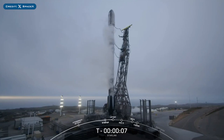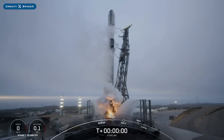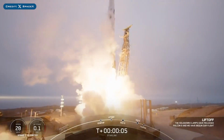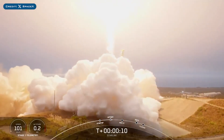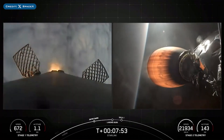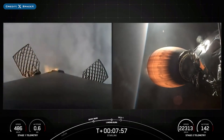On Thursday, SpaceX successfully launched their 89th Falcon Mission of the Year with the launch of Bluebird Block 1. The booster which launched this mission, B1078, then landed successfully for the 13th time on the landing pad at Landing Zone 1.